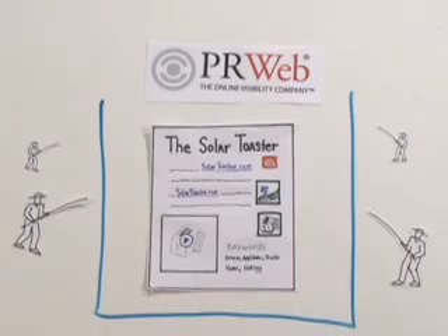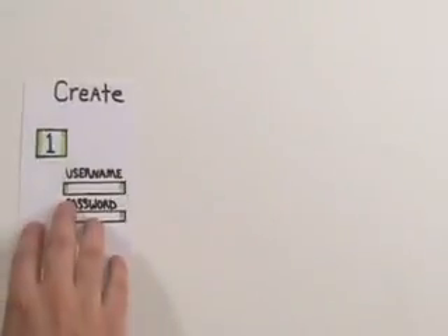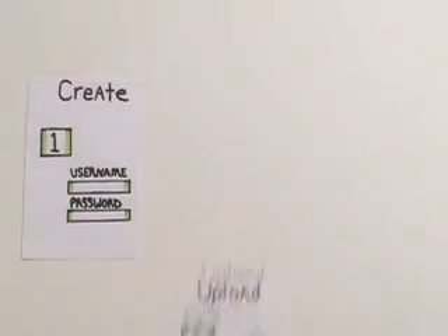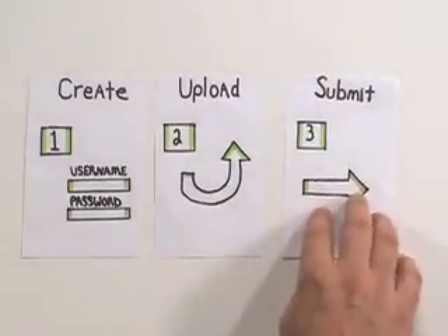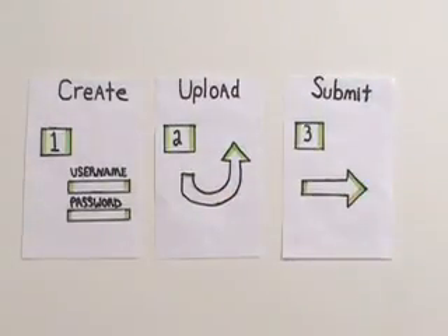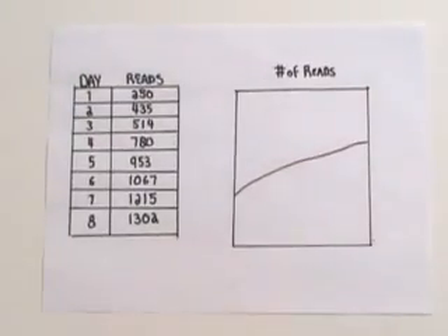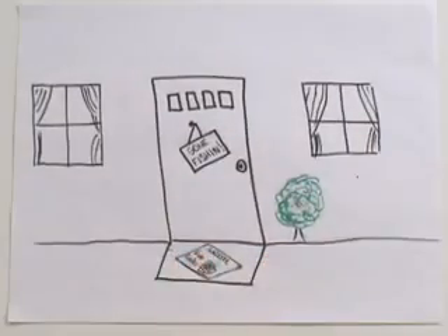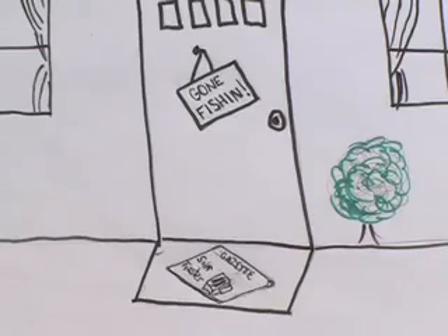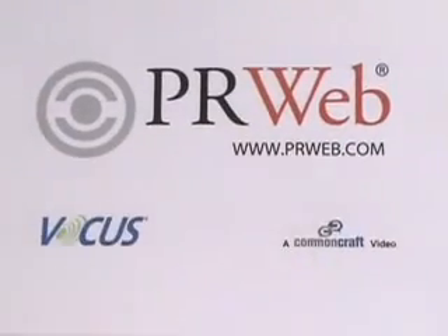Instead, it continues to live on PRWeb. It's easy to get started. Create a free account on PRWeb.com, upload your news release with photos and video, and submit it to PRWeb to send it down the river of news for you. Then you can discover things like how many people read your release, and watch how getting your news to the right people can increase the sales of your solar toaster, giving you the satisfaction to focus on other things. PRWeb gets your news to the people that matter most.